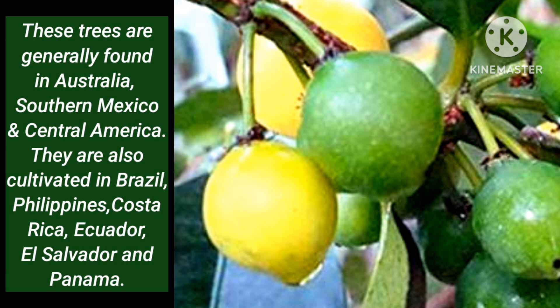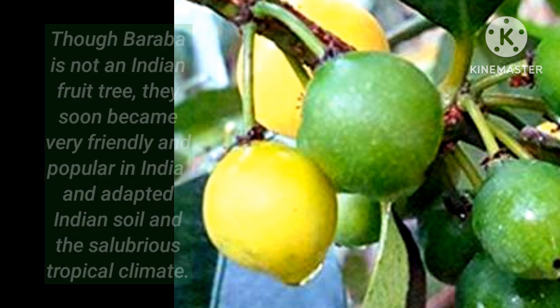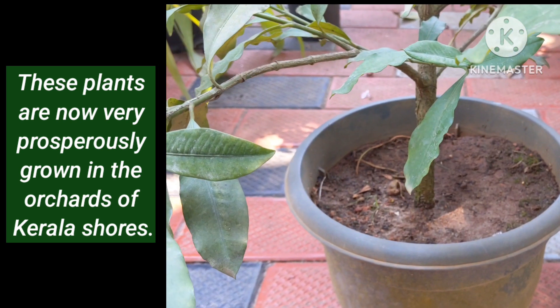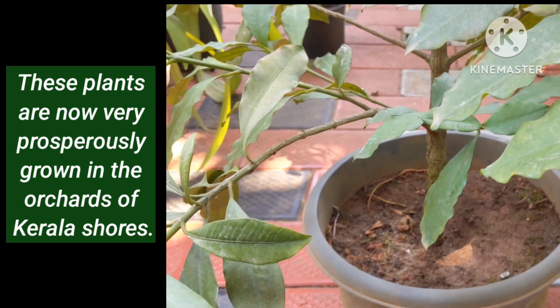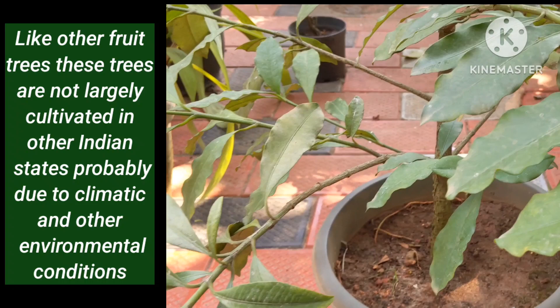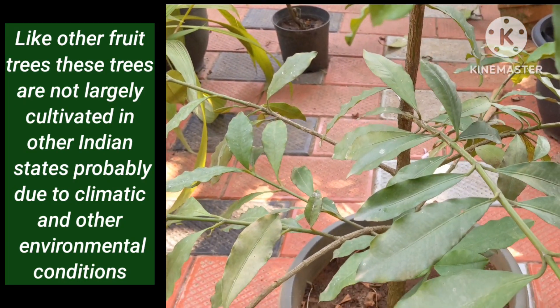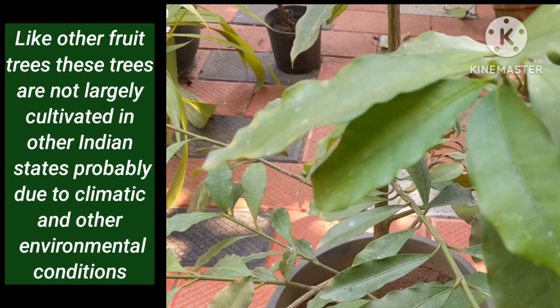These trees are generally found in Australia, southern Mexico and Central America. They are also cultivated in Brazil, Philippines, Costa Rica, Ecuador, El Salvador and Panama. Though Baraba is not an Indian fruit tree, it soon became very popular in India and adapted to Indian soil and the tropical climate. These plants are now very prosperously grown in the orchards of Kerala. Like other fruit trees, they are not largely cultivated in other Indian states, probably due to climatic and other environmental conditions.